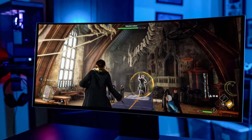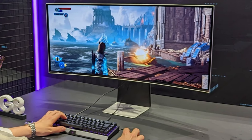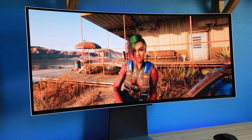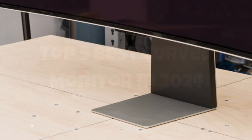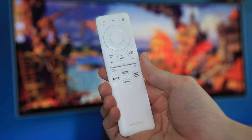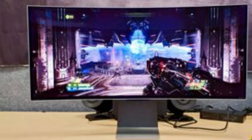The sleek, futuristic design, complemented by customizable RGB lighting, makes it a striking addition to any gaming setup. Beyond its impressive display capabilities, the Odyssey OLED G8 is packed with features that enhance the overall gaming experience. It includes support for both G-Sync and FreeSync Premium, ensuring compatibility with a wide range of graphics cards for tear-free gaming.